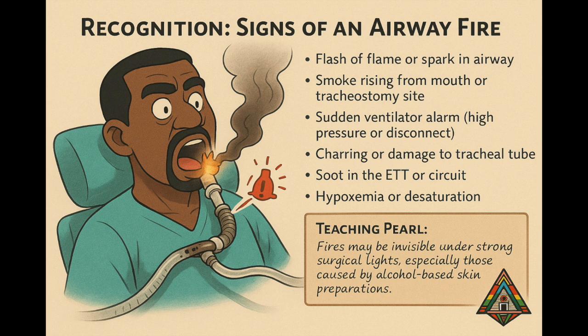How do you know if a fire is happening? Simple — your senses. You might see a flash or smoke coming from the mouth or tracheostomy. Your ventilator may alarm with high pressure or sudden disconnection. You'll smell burning plastic. Your endotracheal tube might look charred or melted. There might be soot in the tube or breathing circuit. And worst of all, oxygen saturation plummets. Teaching pearl: under bright surgical lights you might not see the fire, especially if the prep was alcohol-based. Keep your nose and ears sharp.